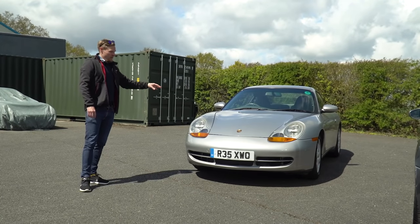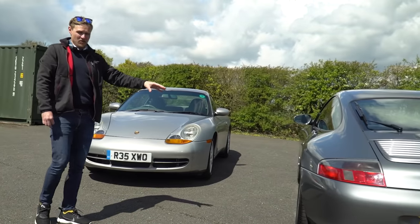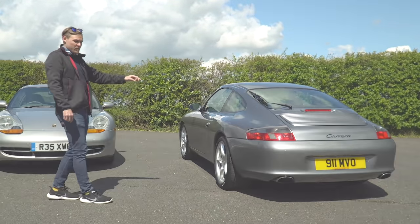We'd better take this out for a drive, give it a driving appraisal, and then we can move on to the Gen 2 and see how Porsche upped the 996 game.